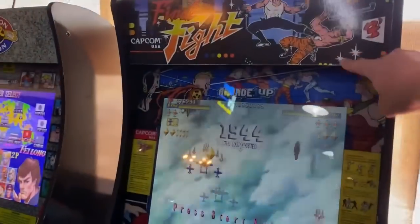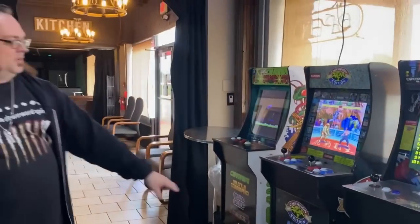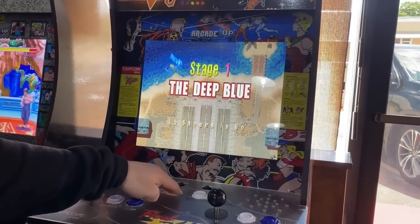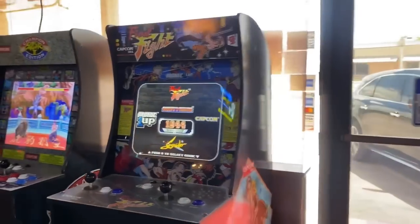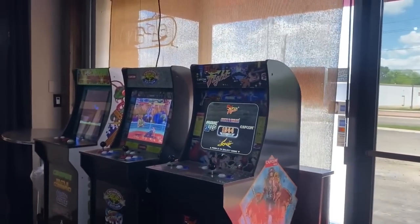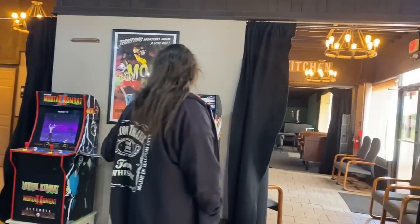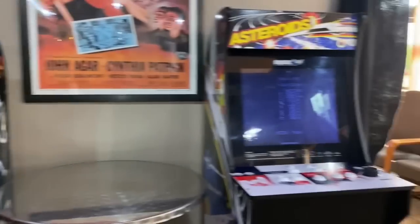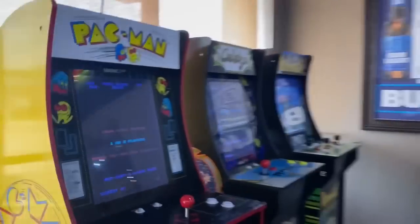Oh my god, I used to play this game all the time - I totally forgot about that! If you hold the one-player button for five seconds you can load different games. Each cabinet has about three or four games - there's three Street Fighters, three Mortal Kombats, a couple Pac-Mans, Pac-Man Plus. I could hang out here all day!